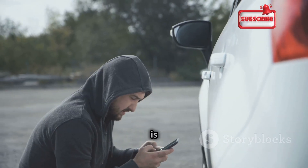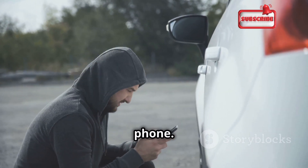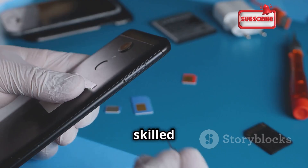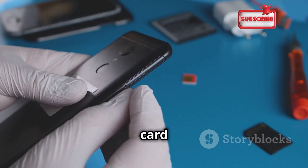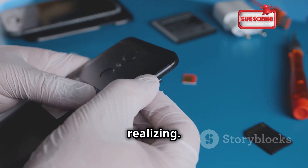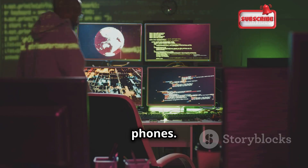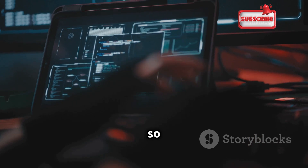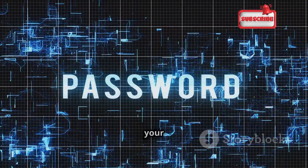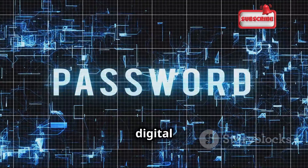Physical access is another way for hackers to clone your phone. Imagine leaving your phone unattended at a coffee shop — a skilled thief could quickly extract your SIM card information using a special device, creating a clone without you even realizing it. These are just a few of the methods hackers use. As technology evolves, so do their tactics, but by understanding the basics you can start to build your defenses.